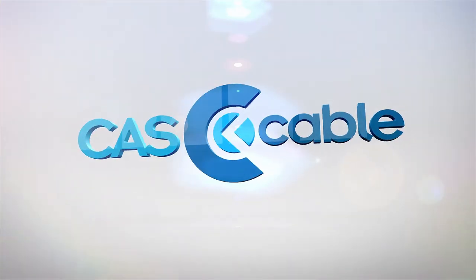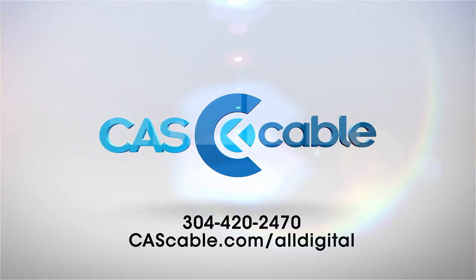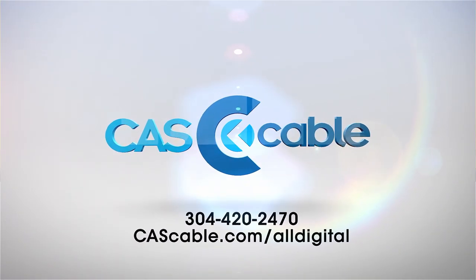To learn more and get updates on when your area will be upgraded, give us a call or visit us at cascable.com/alldigital. And this is what you will need to do at one point.